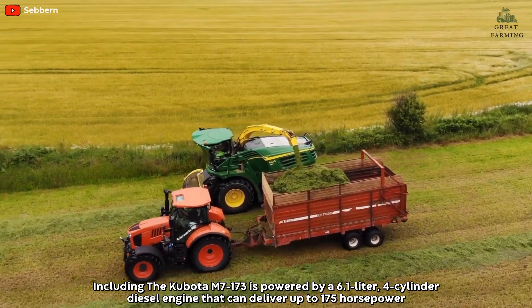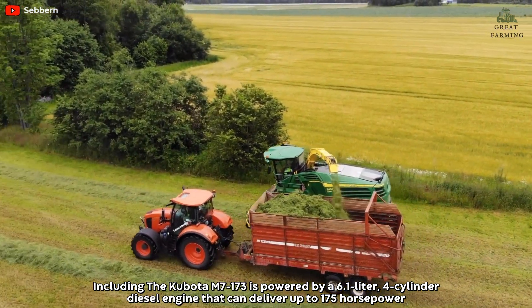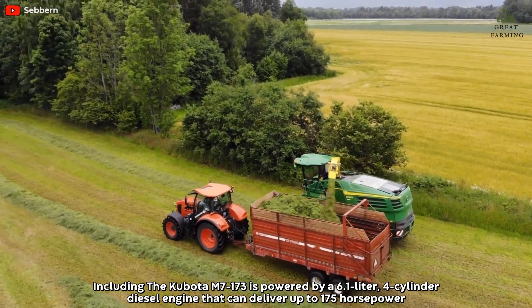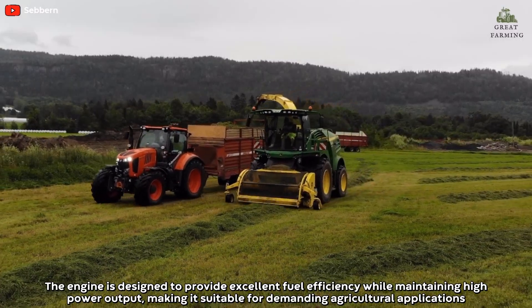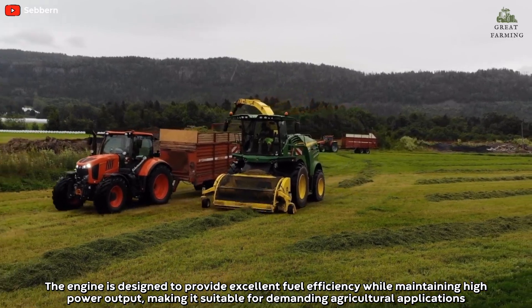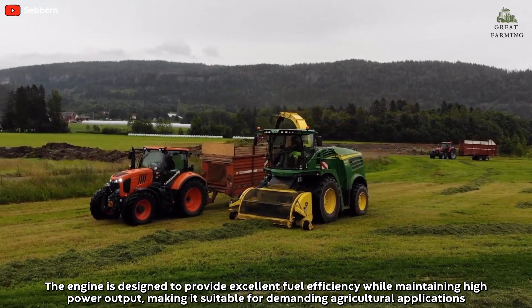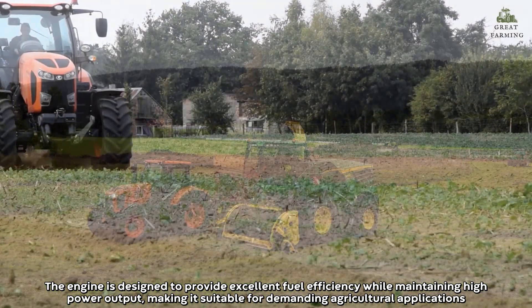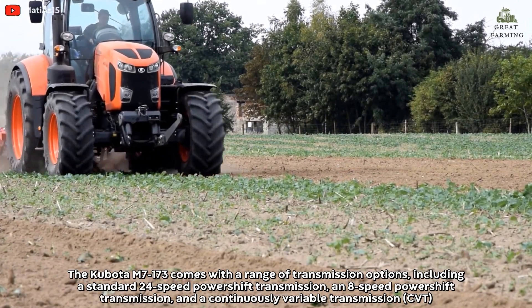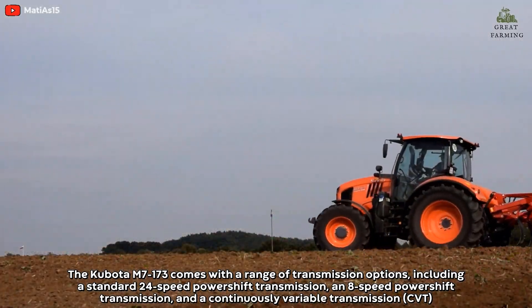The Kubota M7173 is powered by a 6.1-liter 4-cylinder diesel engine that can deliver up to 175 horsepower. The engine is designed to provide excellent fuel efficiency while maintaining high power output, making it suitable for demanding agricultural applications.